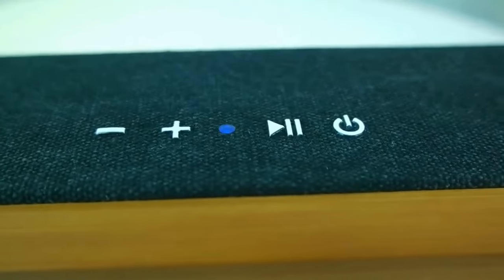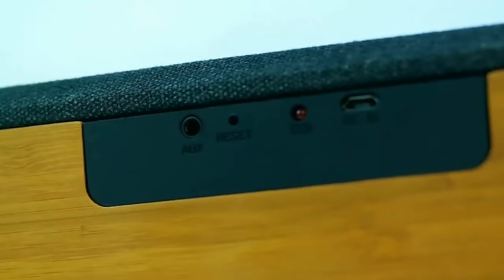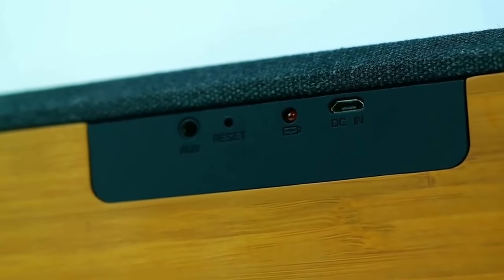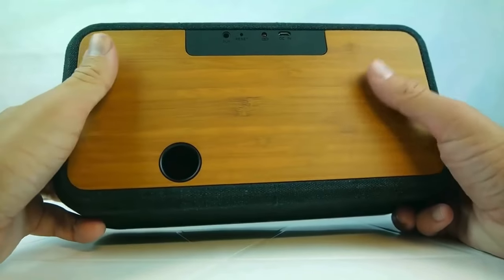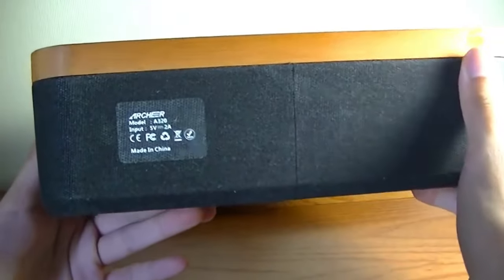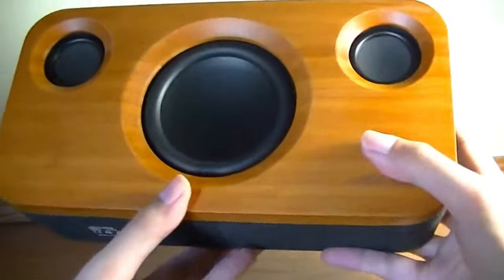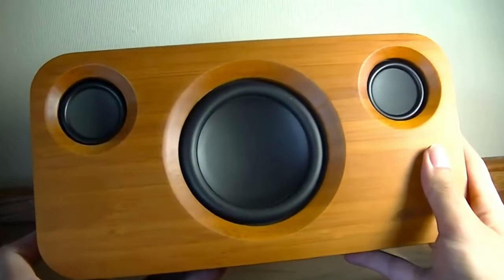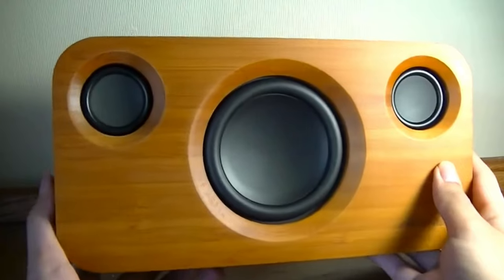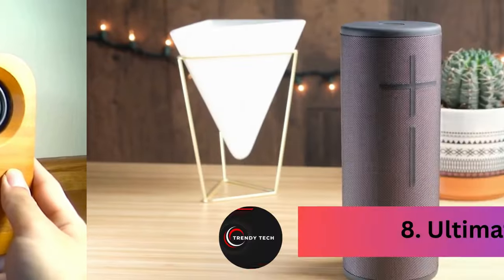Featuring Bluetooth 4.0 connectivity with a range of up to 33 feet, the A320 connects seamlessly to smartphones, laptops, iPads, and tablets. Despite its compact size, it delivers clear sound with impressive volume and impactful bass. While the battery life could be better, the A320's sound performance is stunning, filling large rooms with detailed sound thanks to its advanced crossover and 2.1 channel stereo system. Overall, it's a top contender for anyone seeking a medium-sized speaker with excellent sound quality and high volume output.